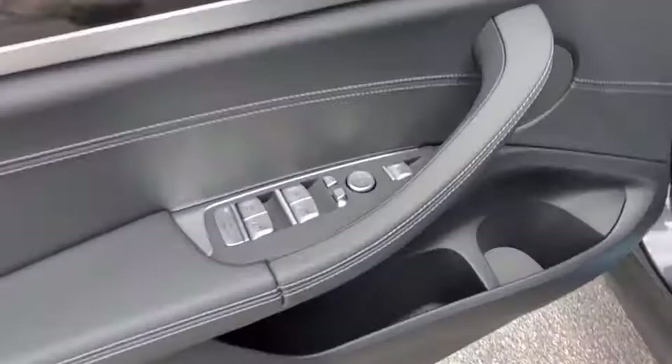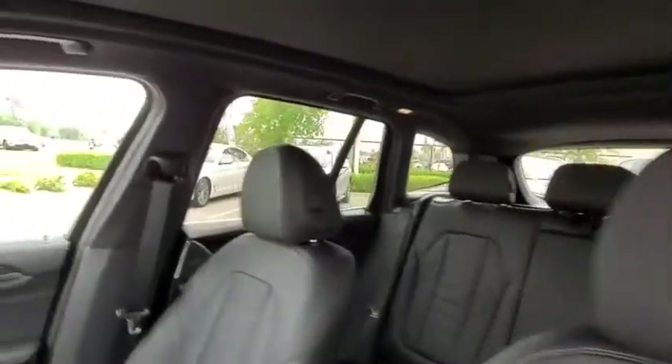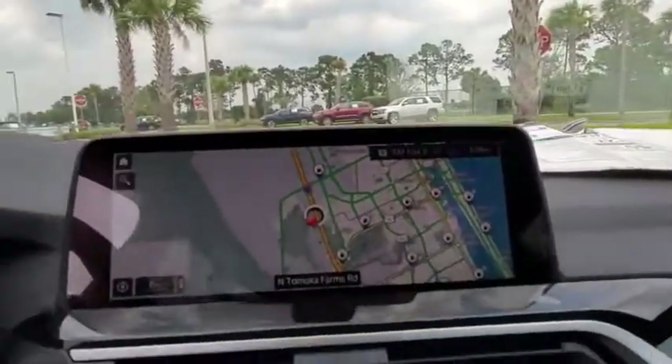Keyless entry, Bluetooth, leather-wrapped steering wheel, adjustable steering wheel, power steering, auto-dimming rear-view mirror, keyless start, four-wheel disc brakes, cruise control, aluminum wheels, floor mats.